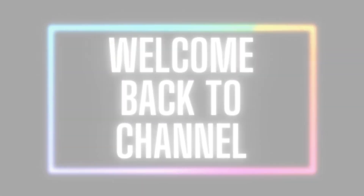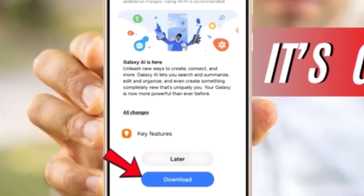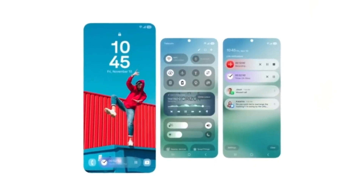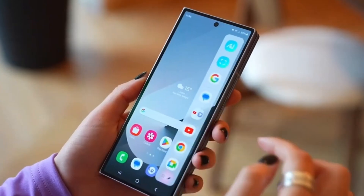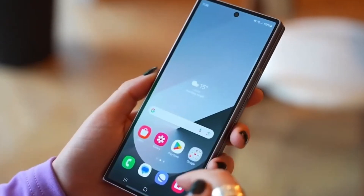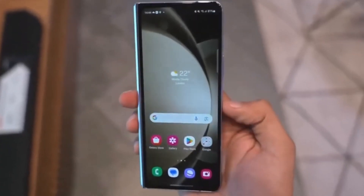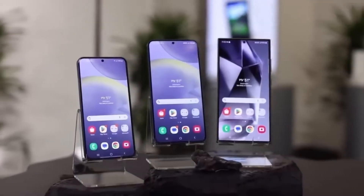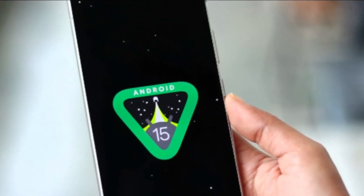Hey, Vision Tech fans! Welcome back to the channel. Samsung's One UI 7 beta program isn't over just yet. If you thought the fifth beta was the last one before the official launch, think again. Samsung has at least one more beta update for the Galaxy S24 series before rolling out the stable version of One UI 7 based on Android 15.